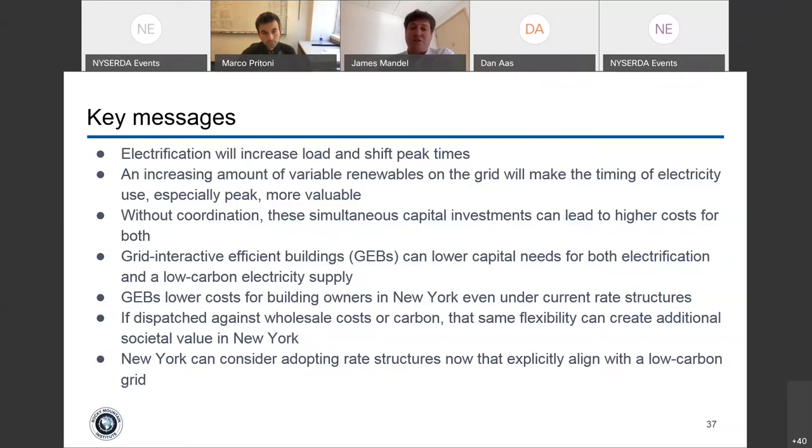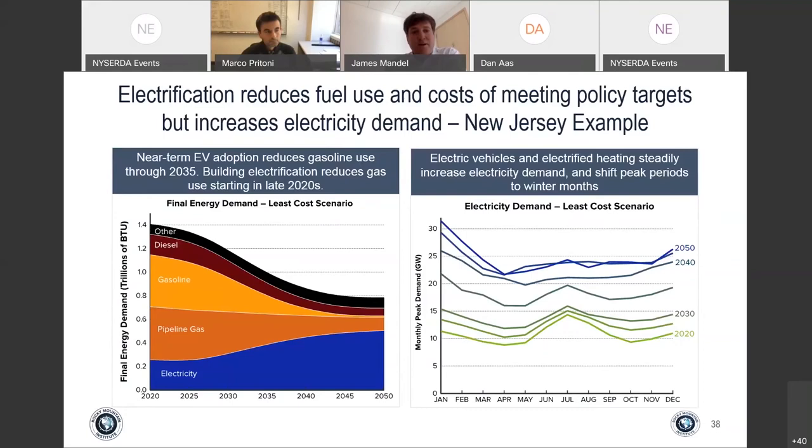In a New Jersey example, the left side shows that electrification will decrease fuel use relatively substantially — New York might move faster based on their goals. On the right, electrification while reducing fuel use will also shift the timing of peak to winter months, as Dan made pretty strongly.